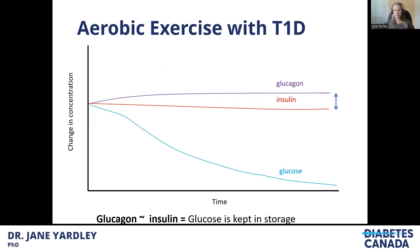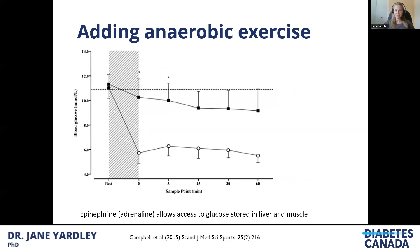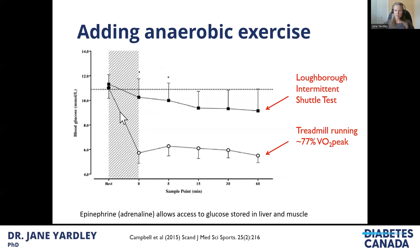But as soon as we add anaerobic activity, it often slows that glucose drop. A study about seven years ago had the same participants come back to the lab twice to perform 60 minutes of exercise. You can see a big drop in glucose during the gray bar — the one that drops all the way down represents straight treadmill running at a constant intensity for 60 minutes. But the Loughborough intermittent shuttle test — where participants jogged, ran harder, walked, and threw in some sprints — involved a lot of different intensities including very high intensities. You can see a much smaller drop in glucose as soon as those high-intensity activities are added.